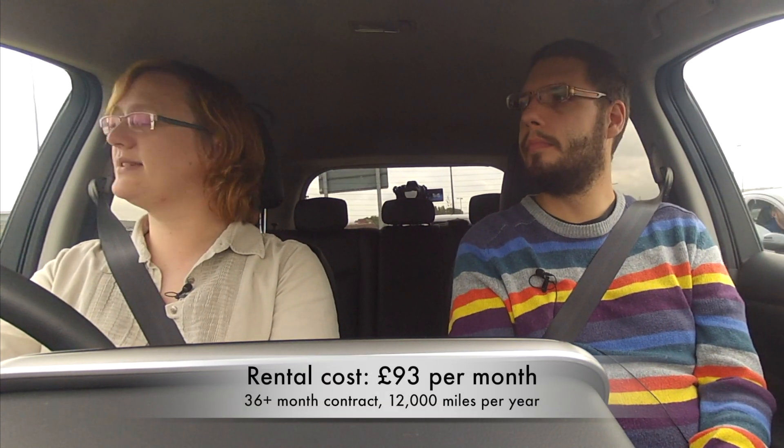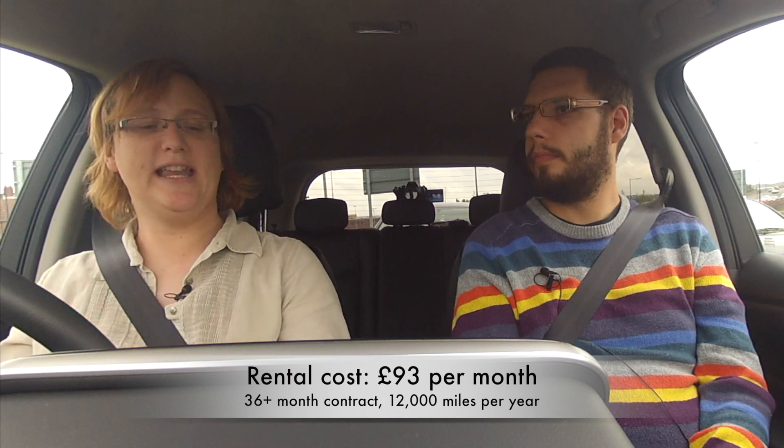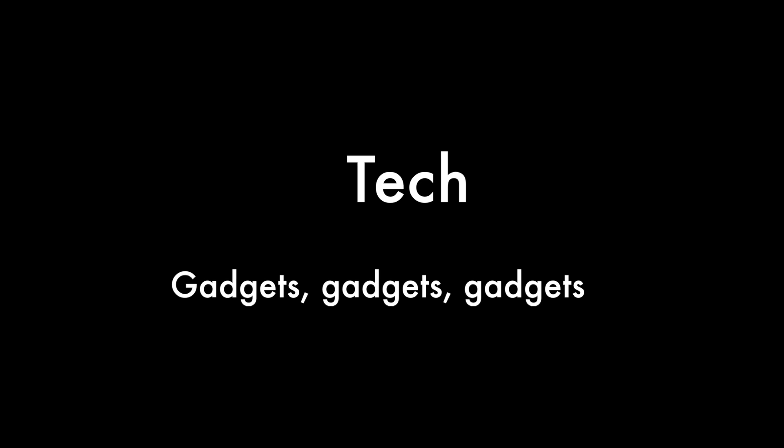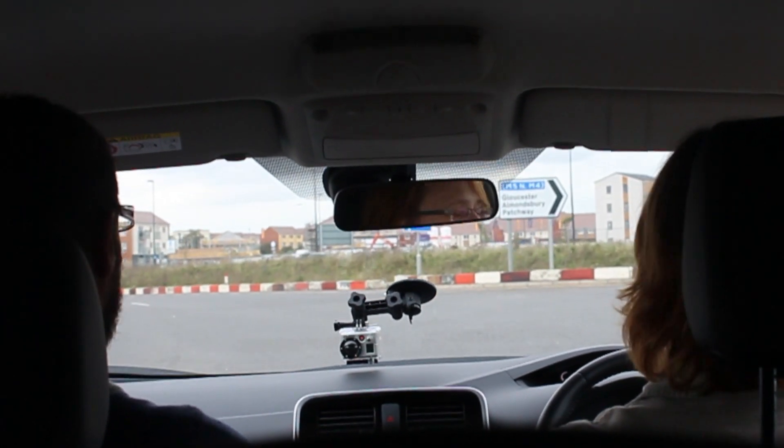The thing to bear in mind about this car is that it is called Tecna because it's fully loaded with all the gadgets. We've got all-round cameras, which you can't see because I'm going too fast now. It cuts out above seven miles an hour, I think it is — which must be ten kilometres an hour — so we can put it in now.